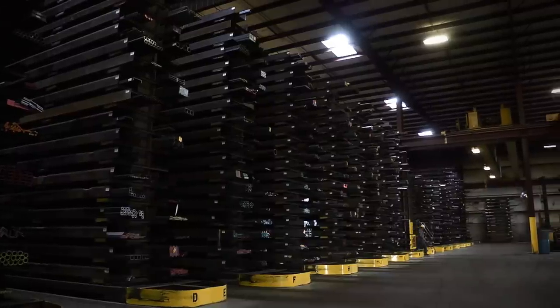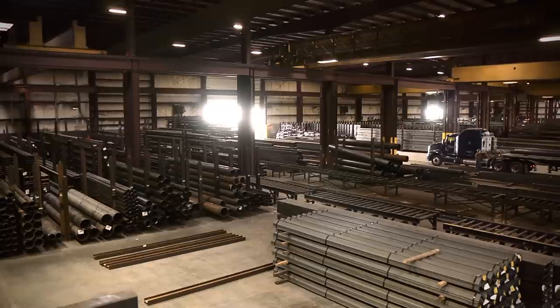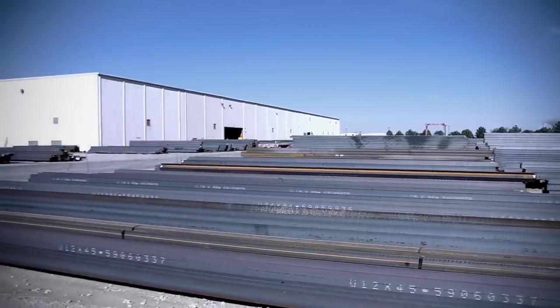We have several locations in the Midwest. We have, of course, the Kansas City facility here. Steel and Pipe Supply has always been known for its large inventories — we are stocking about 20,000 tons. Here at this facility we have about 320,000 square feet under roof, and many acres outside as well.